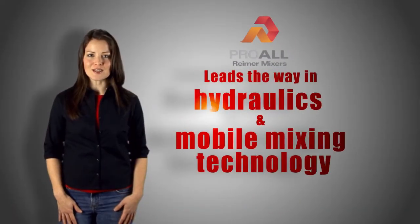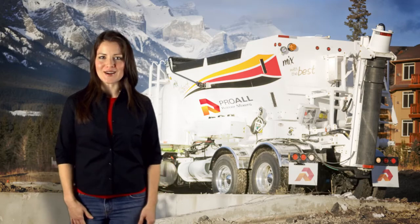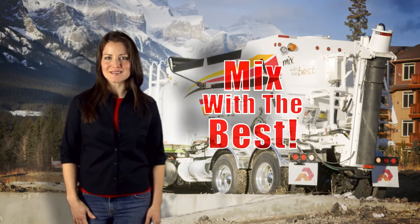Reimer leads the way in state-of-the-art hydraulics and mobile mixing technology. So what are you waiting for? Choose a Reimer and mix with the best.